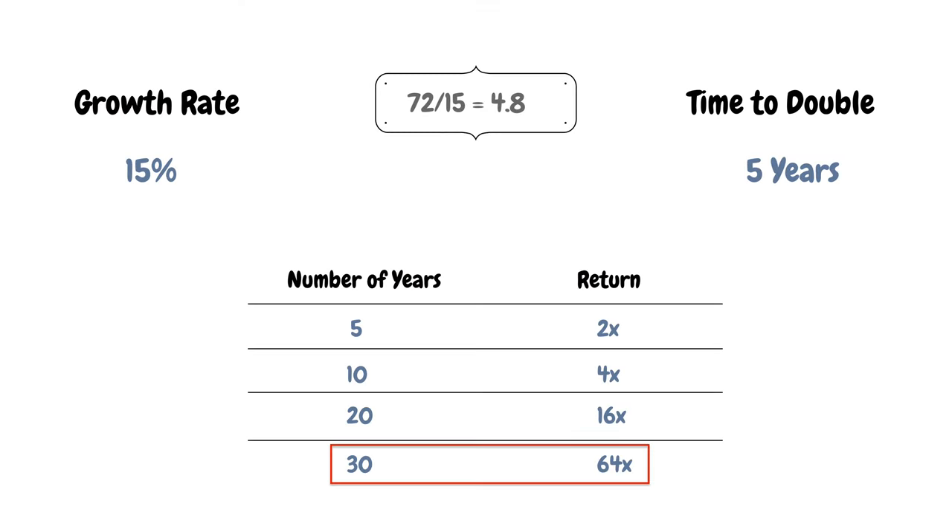If the multiple triples, the stock almost reaches 50-bagger status. Business growth of 15% over 13 years gives us roughly 64x, and if we now add multiple expansion to that formula, we could get to a 100-bagger. So that was the theoretical part — let's take a look at some real-world examples.